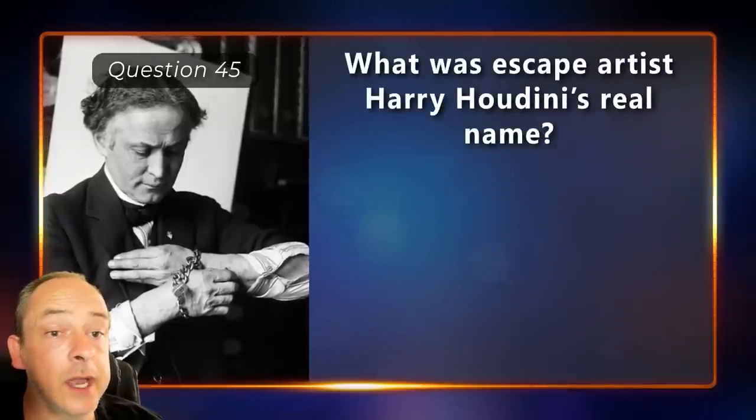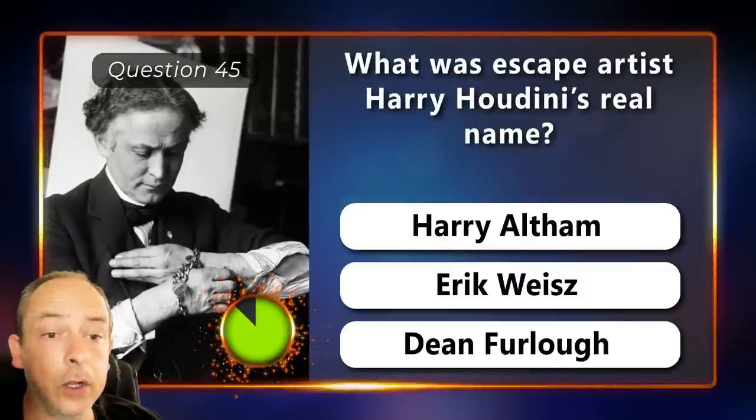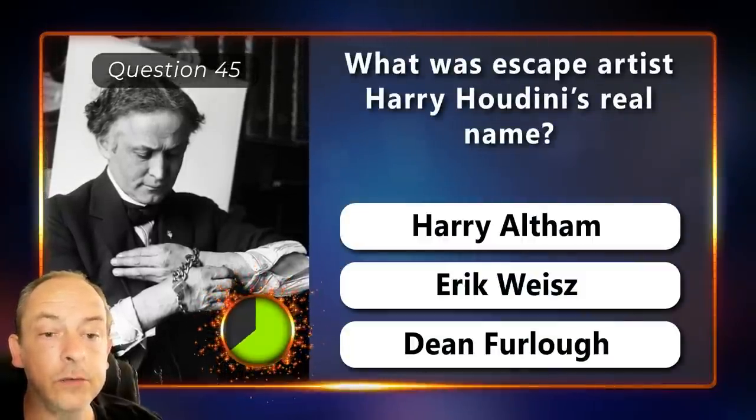What was escape artist Harry Houdini's real name? Harry Altham, Eric Weiss or Dean Furlow?